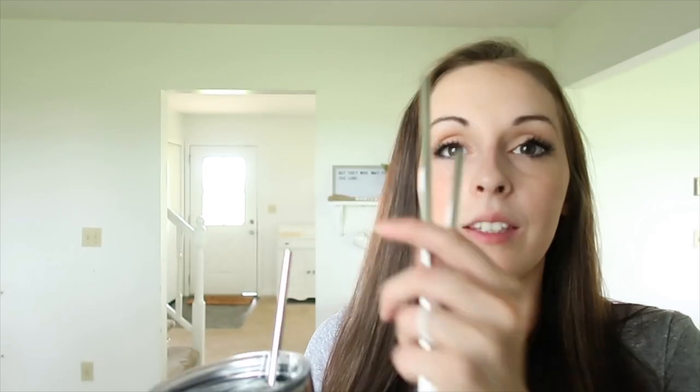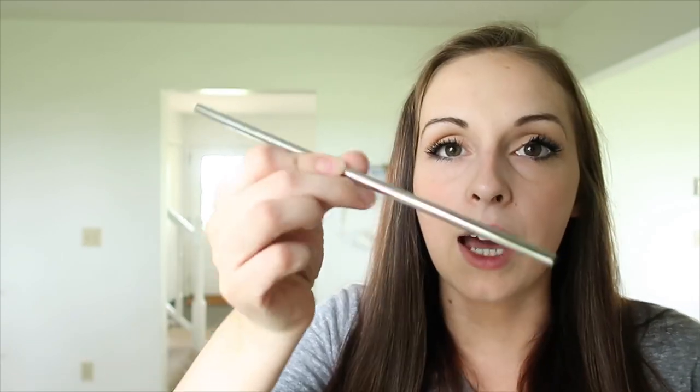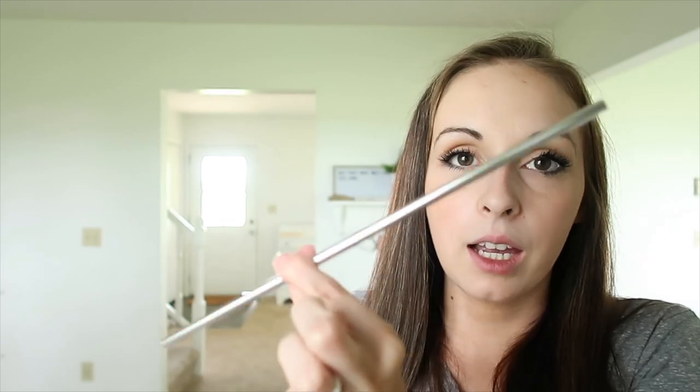This is another Amazon find I've been loving — stainless steel straws. I'm sharing them because I've seen them way overpriced elsewhere, so this is really one of the best deals I've seen. They come with a cleaner and in two sizes — I got a pack of the shorter ones and a pack of the longer ones.